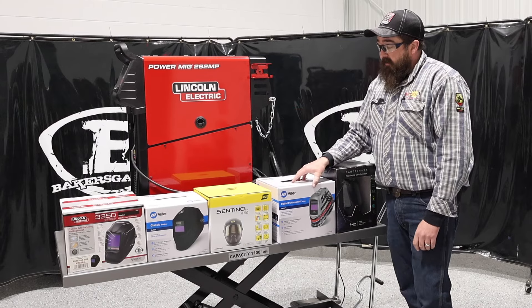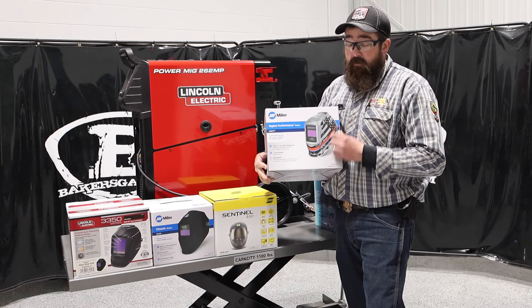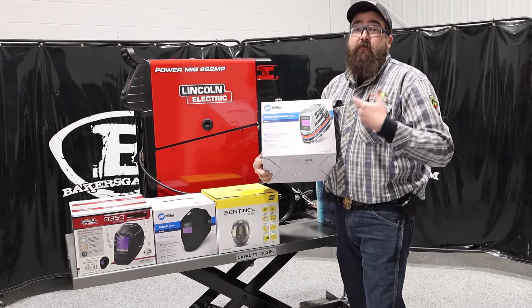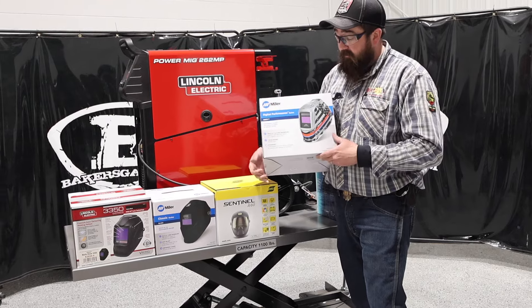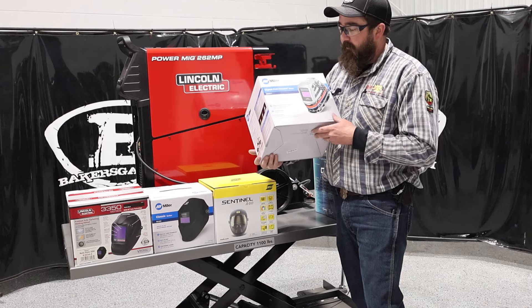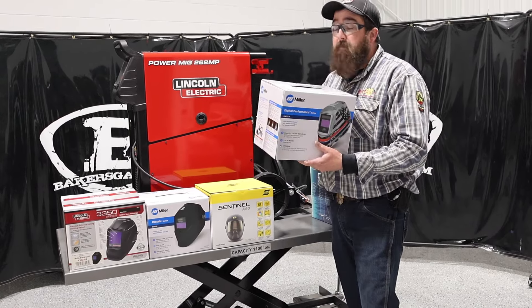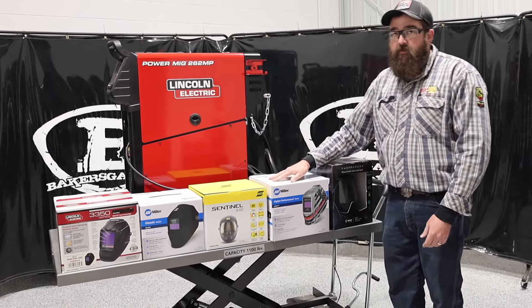Number four in the lineup — and this will surprise you as well — is the Miller Unity hood. Unity came out and it is geared toward first responders and military. We also offer 10% off for all military and first responders, so check that out — we'll link it down below. It's a very popular hood with a three-year warranty and a Clear Light 2.0 lens. Not the biggest viewing range, not the fanciest hood Miller makes, but very, very popular — I believe because of that graphic. Good warranty, good name — you can't go wrong.